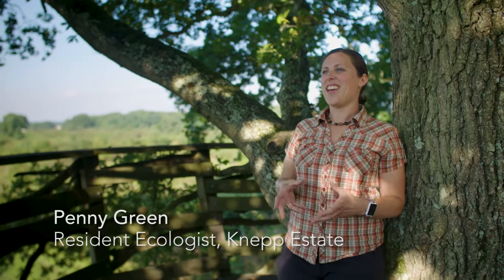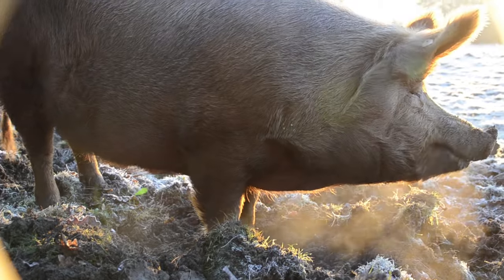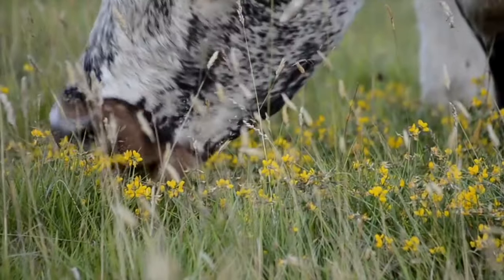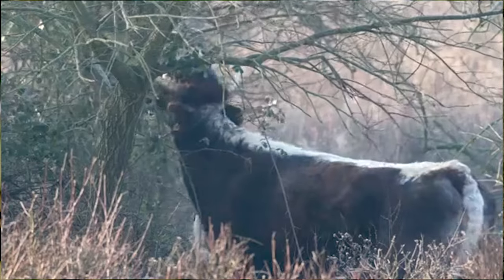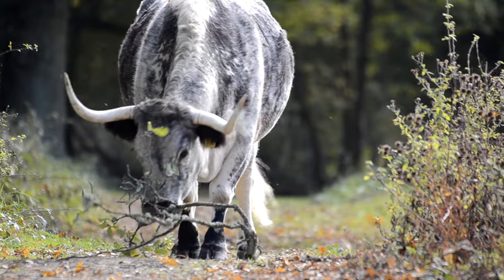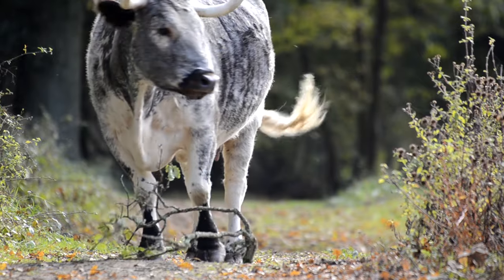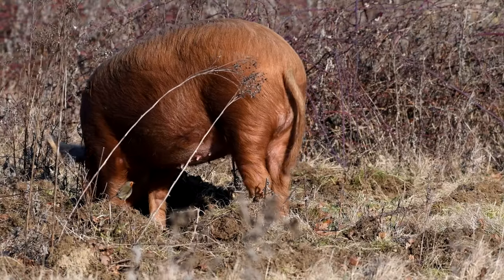Pigs do something called rootling — using their snout in the soil, kind of ploughing along, looking for roots and tubers. Whilst they're doing that they're turning over the soil, resetting the land. Cows are grazing but also browsing; they wrap their long tongues around tall grass to rip it off. They also rub their horns or bottoms against things, almost with a coppicing or pollarding effect, so you get all sorts of interesting regrowth. The idea is: if you've got these animals present in this landscape, what will come? What habitat creation will they drive? You're just seeing what happens and not trying to second-guess.